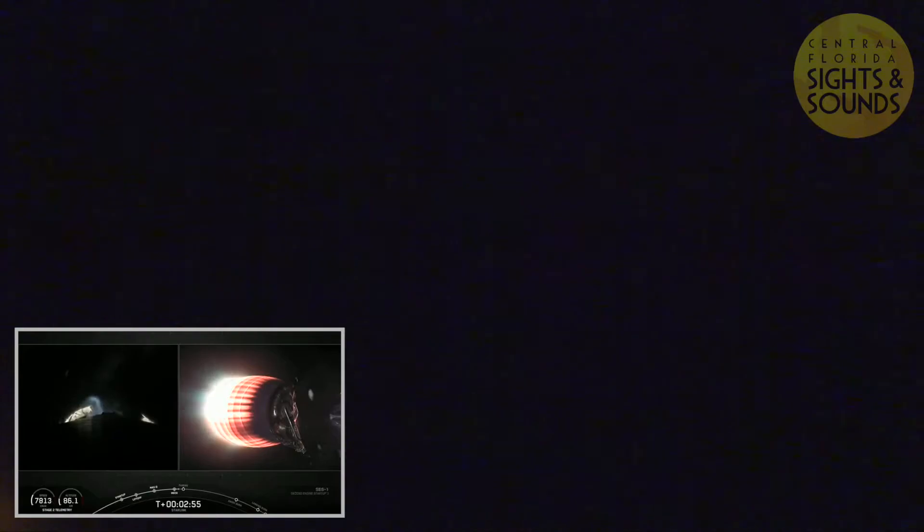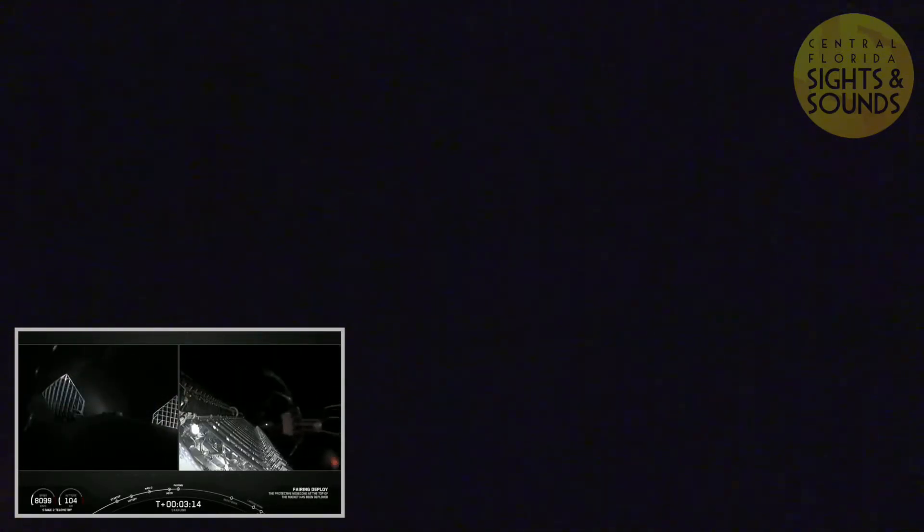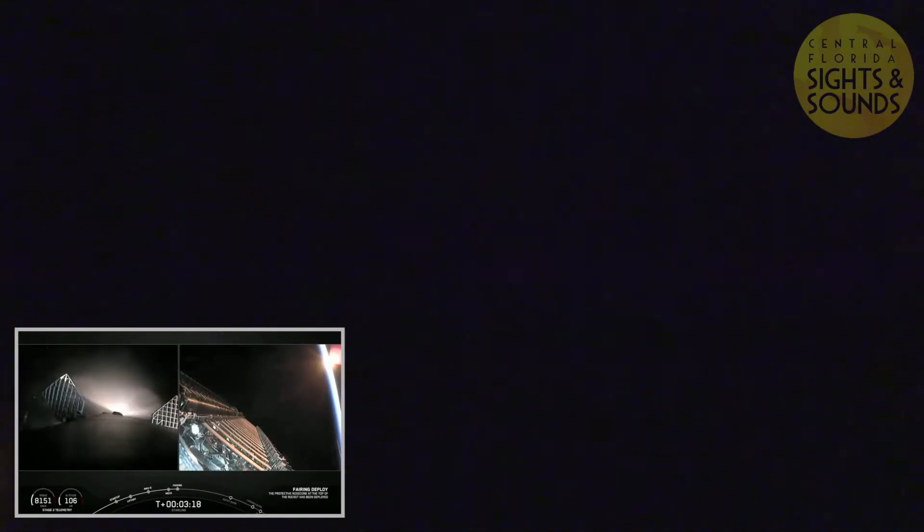Stage Separation confirmed. And there, as you saw live on your screen, MECO — Main Engine Cut-Off — and Stage Separation. First stage is on your left screen. On your right screen is second stage with that MVAC engine glowing bright red. On your left screen you can see those grid fins deploying on the first stage. Fairing separation confirmed. We just had a successful deployment of those fairing halves.